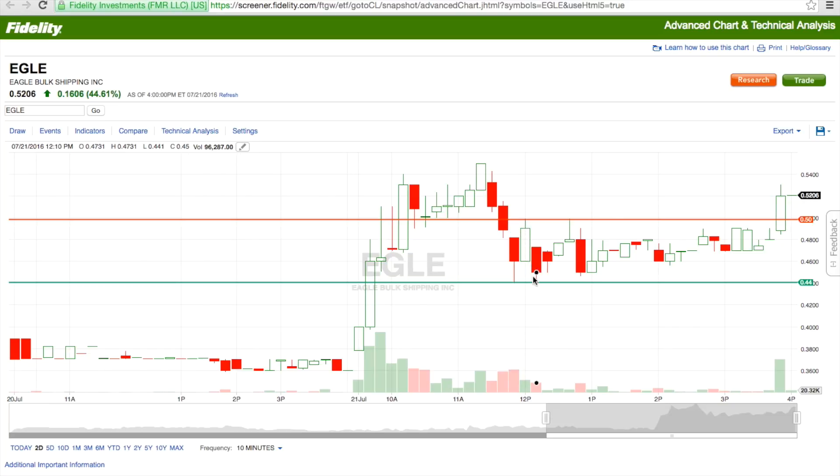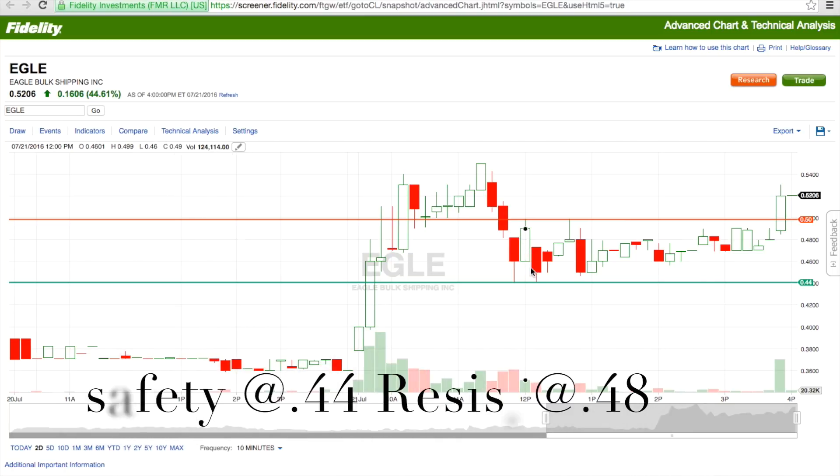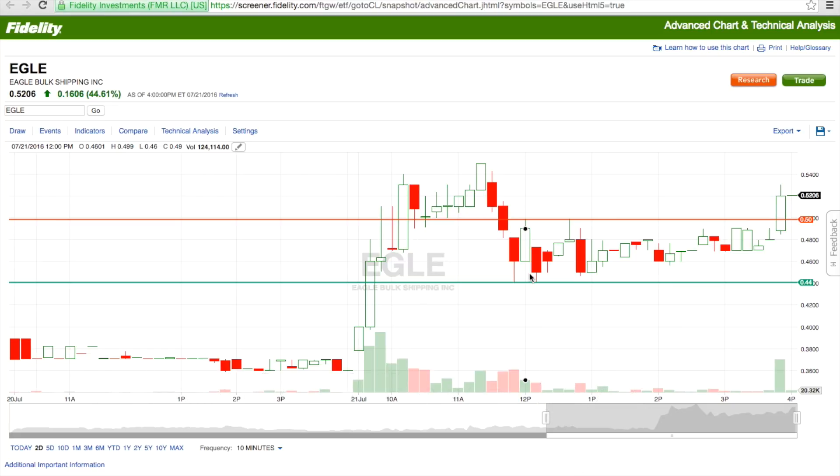I sold at 48 cents, then set my limit order again to buy at 44 cents to see if it would fill — and it filled right away. I sold again at 48 and a half cents. Today as a whole, I actively traded for about three hours and brought in two hundred and seventy-eight dollars.